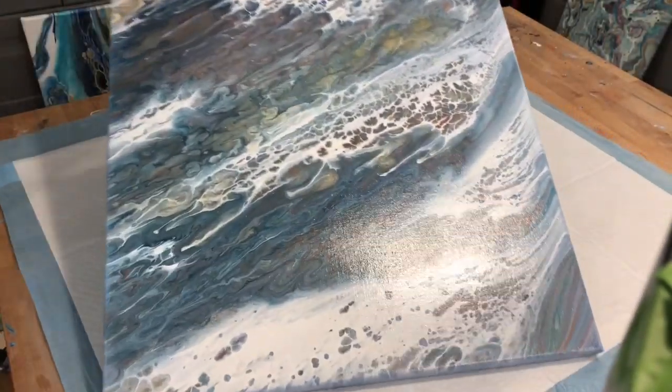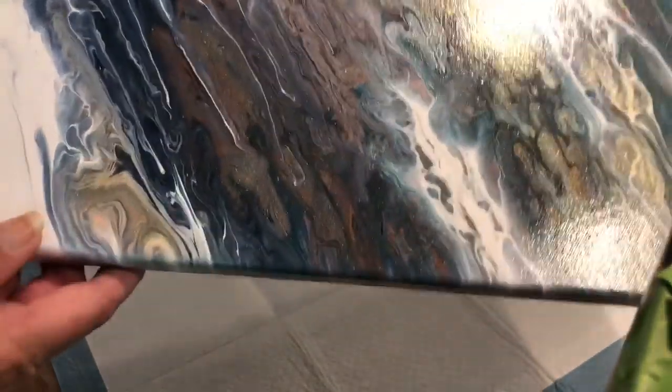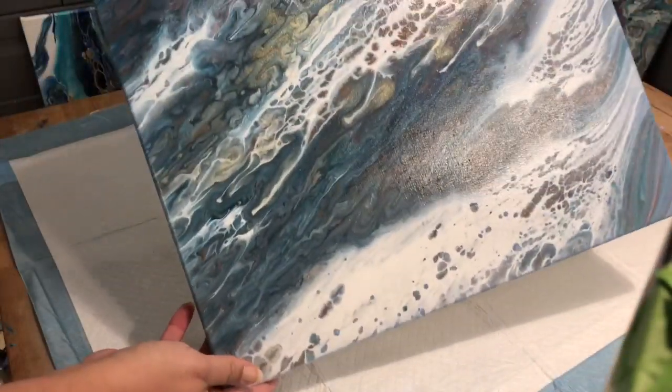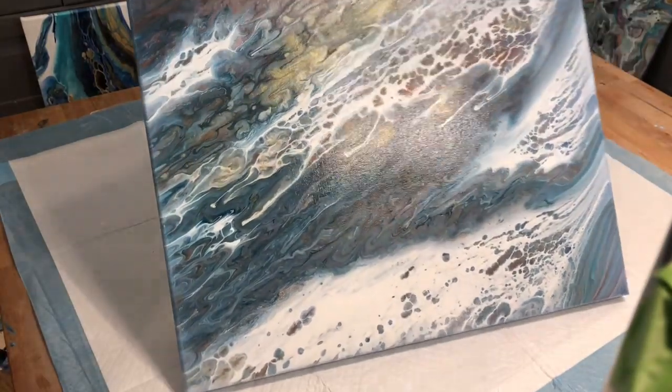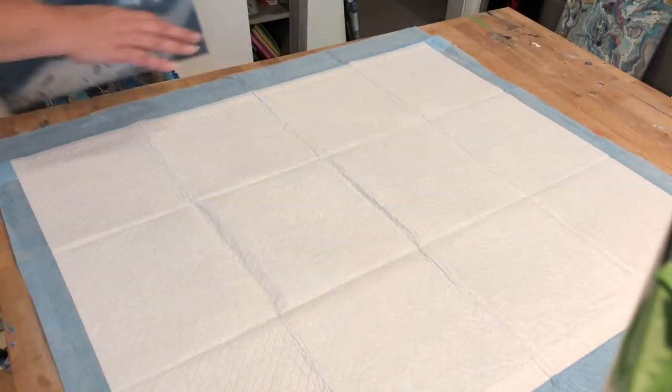There's this very simple piece — it's got some beautiful gold elements in it. It's just a very calm, calming piece — not in your face.